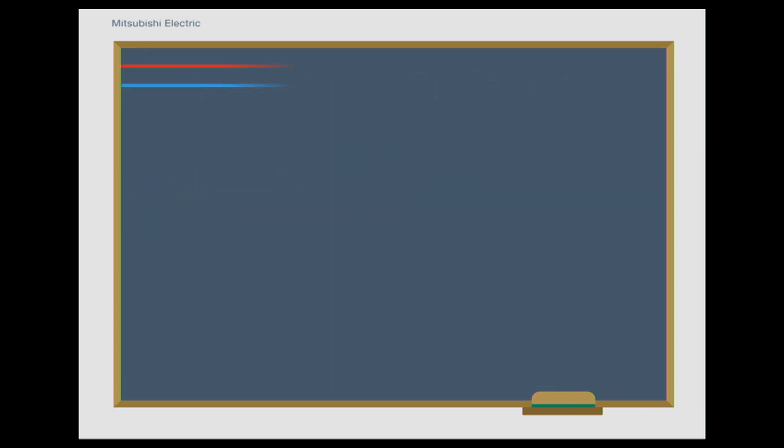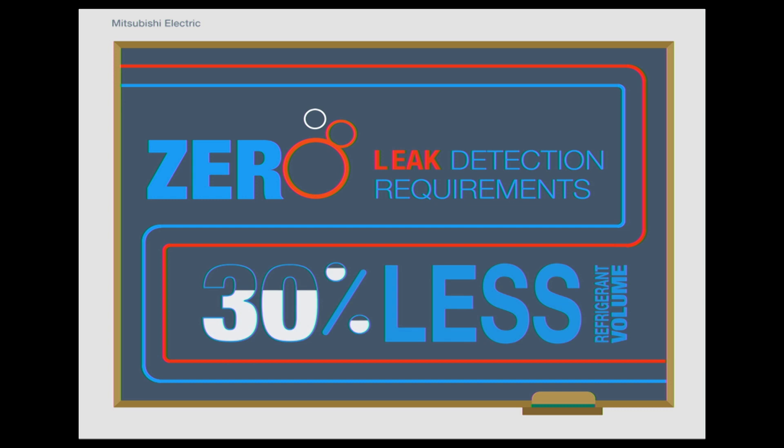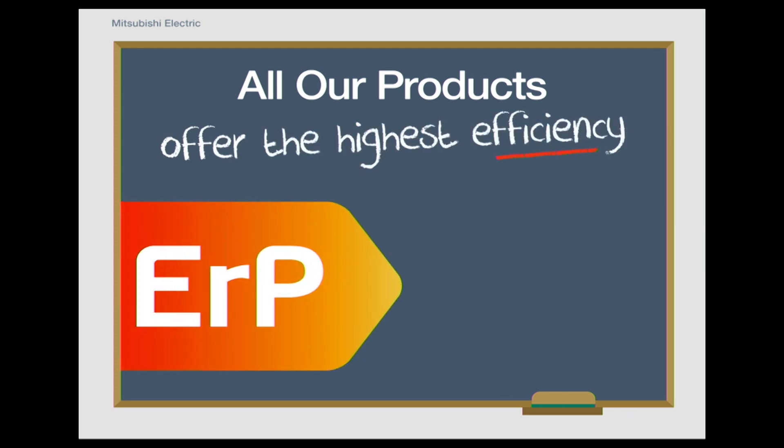Water replaces the majority of refrigerant within the building. This means that there is 30% less refrigerant and there is a dramatically reduced risk of a refrigerant leak to occupants within the space. Because the majority of the system is water-based, costly leak detection requirements are also removed from occupied spaces.